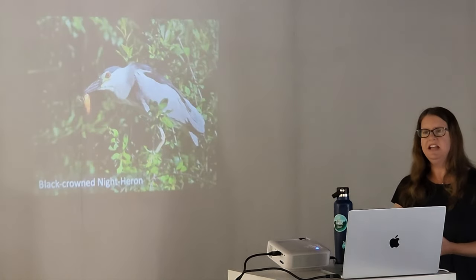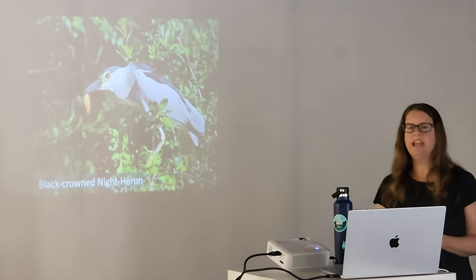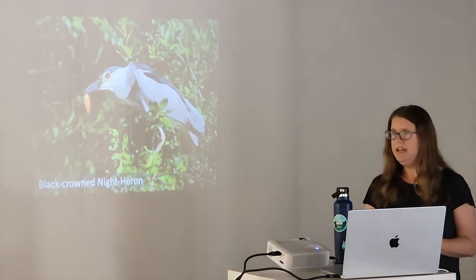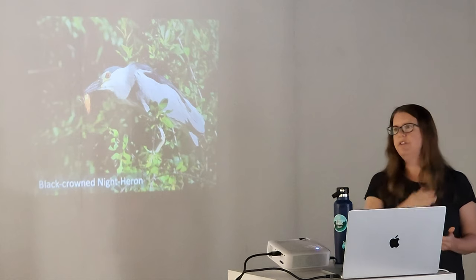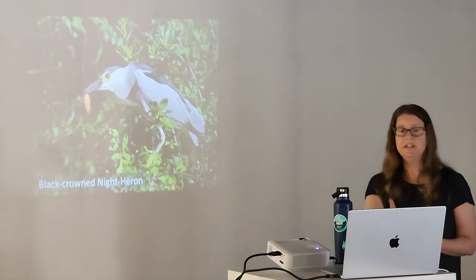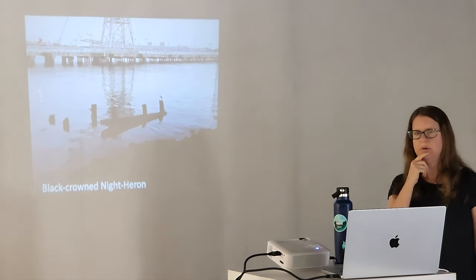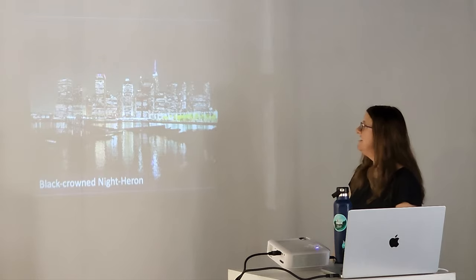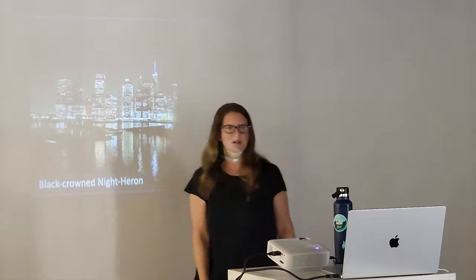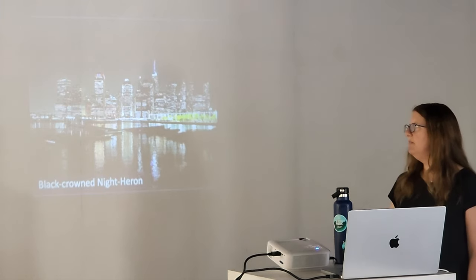The black-crowned night heron is a very common bird right around here, right around Van Brunt Pier. You can catch them deep into winter, and in spring you'll see more — they breed here. A lot of times you can see them where the boats are. They roost during the day usually and mostly hunt at night. This photo was taken out at Erie Basin Park by IKEA. Then there's one at Brooklyn Bridge Park — it's tough to find the heron, but they do hunt at night. I love walking along the waterfront at night; Brooklyn Bridge Park is relatively safe and you can see these birds foraging in the lit areas.